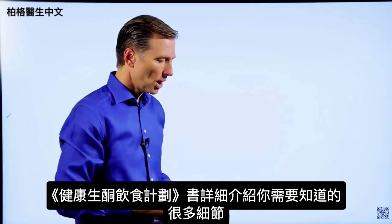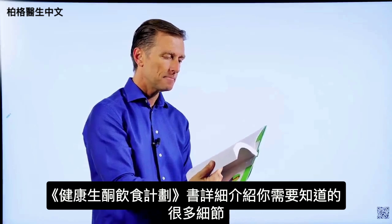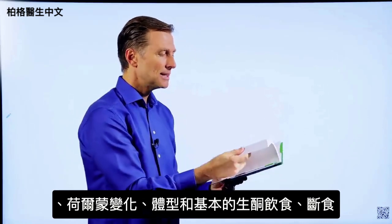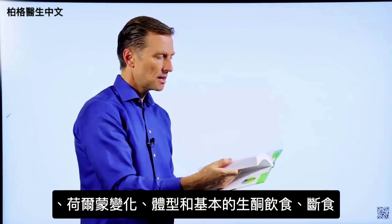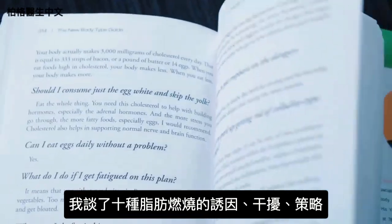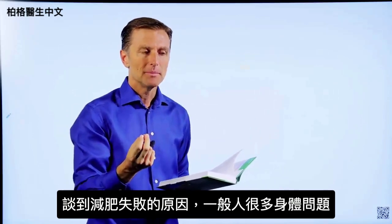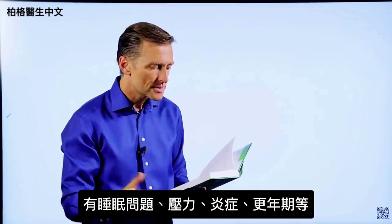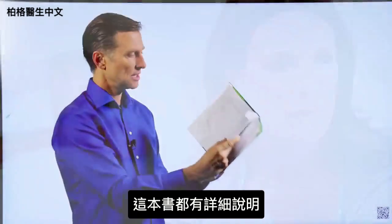This book goes into every single detail you'd ever want to know about — the seven principles of fat burning, hormones, body types, the basic keto plan, and intermittent fasting. I talk about the 10 fat-burning triggers and blockers, and fat-burning strategies in every chapter. I also cover body issues that interfere with losing weight — things like sleeping problems, stress, inflammation, and menopause.